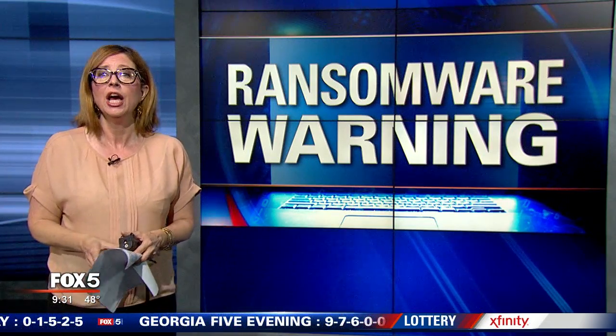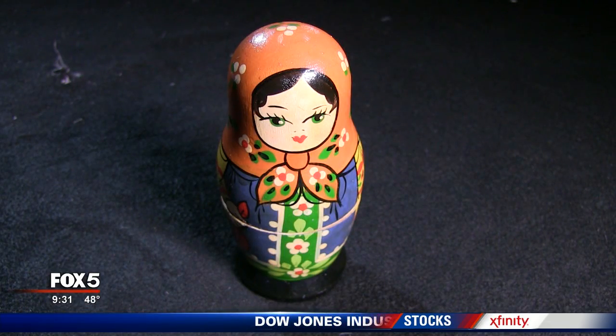A computer security software company called Sophos Labs explains that it's ransomware hidden inside a Word document that's hidden inside a PDF. It's a lot like Russian nesting dolls.